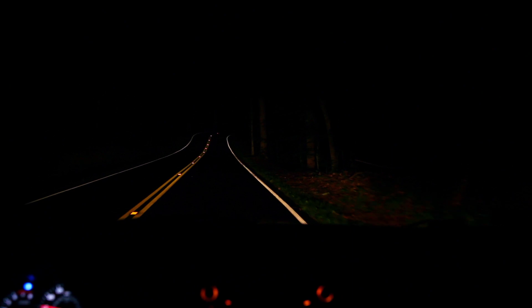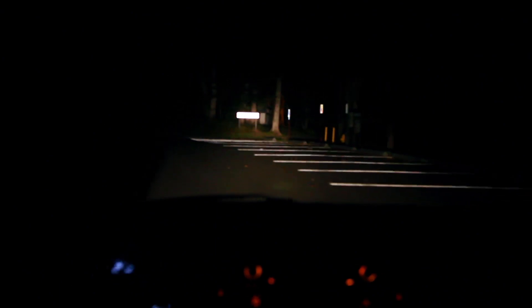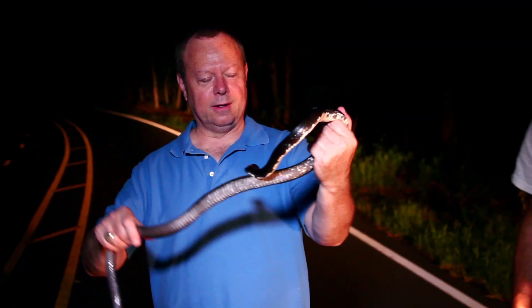In warm climates, especially in the southern U.S. and in the southwestern U.S. during the summertime, road cruising at night is a great way to find snakes. We're in Prince William Forest Park, which is just outside of the Quantico Marine Base in Northern Virginia. We are driving along with our headlights on, looking for snakes primarily that might be crossing the road, as they often do. We also look for other critters — we just drove by a toad. A lot of times you'll see frogs and toads out at night.